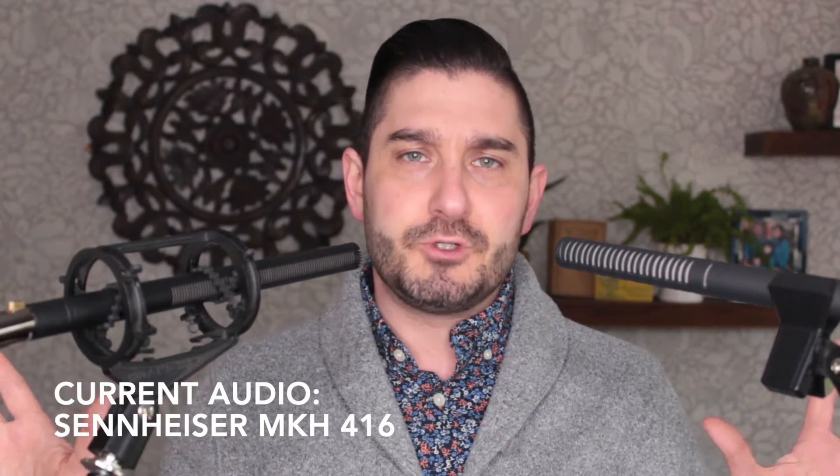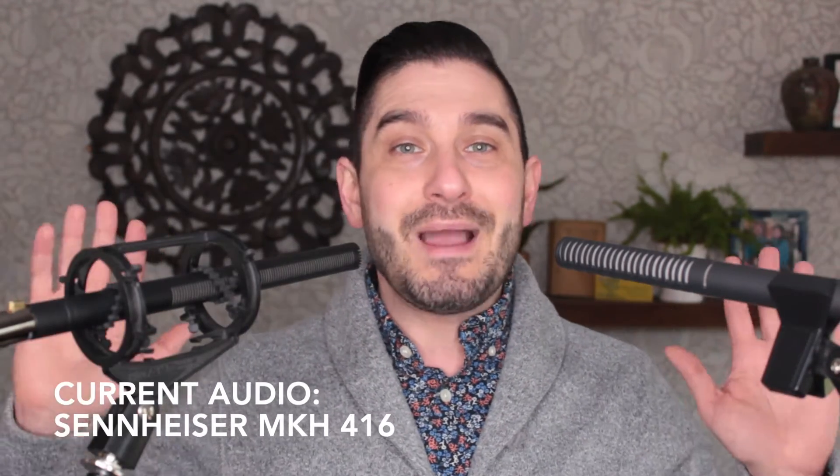They're both doing about the same job of rejecting the room reflections here — my voice bouncing against the hardwood floors and the coffee table. I've also got my HVAC running, and they're both doing about the same job rejecting it. But because the Rode tends to accentuate more higher frequencies than the Sennheiser does, I feel like the sound of the HVAC is a little more present in the recording with the Rode than it is with the Sennheiser.